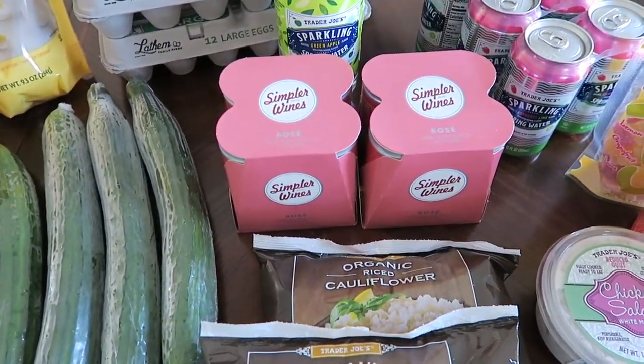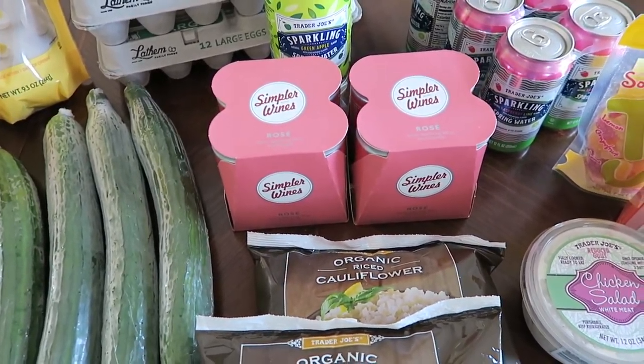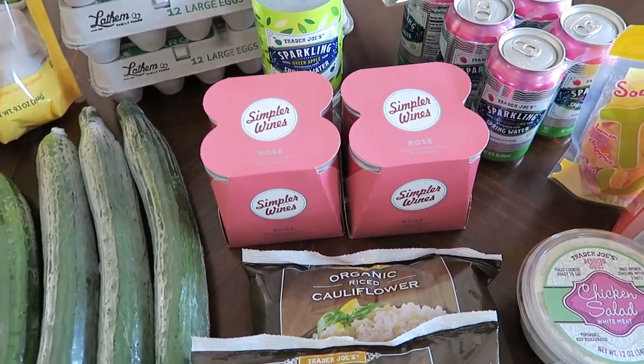Another thing that I always get when I go to Trader Joe's is the Simpler Brand Wines Rosé. It is delicious — it is probably my favorite wine. Definitely check it out if you are of age, it is so good.